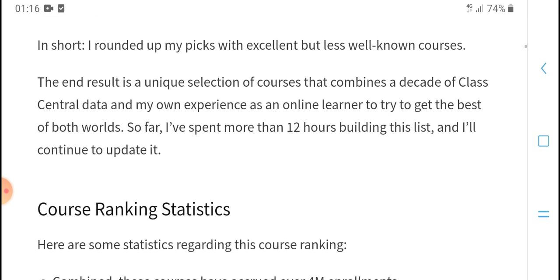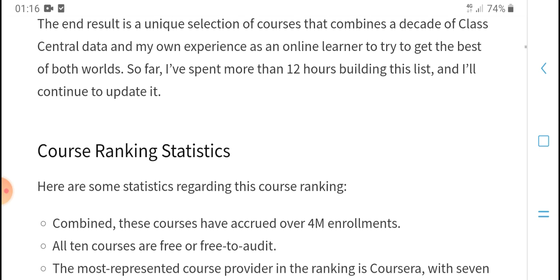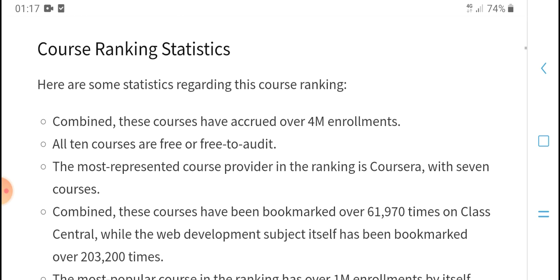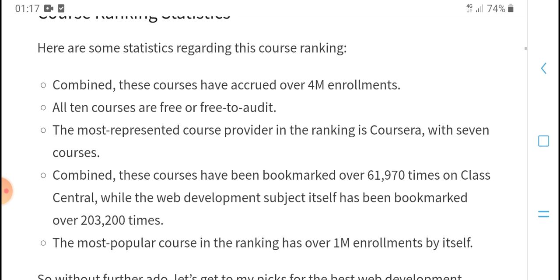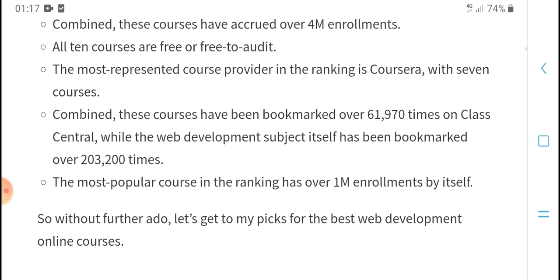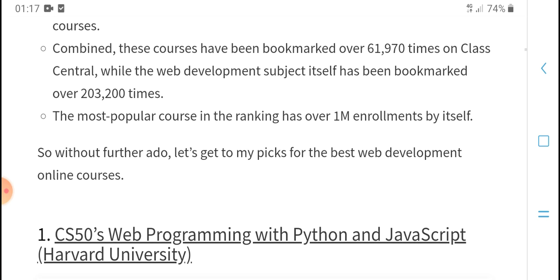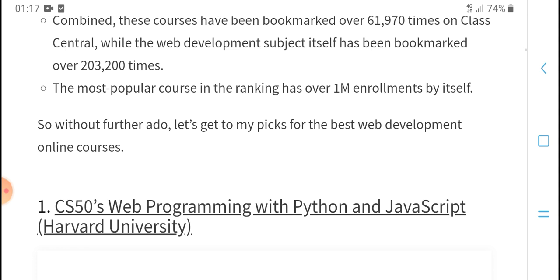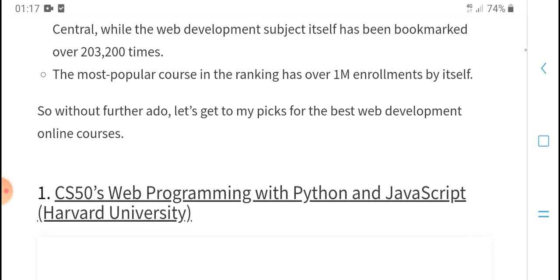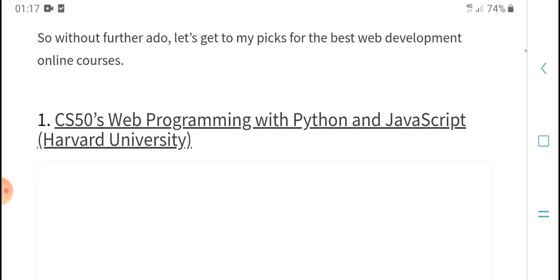We spent more than 20 hours building and updating this ranking. It includes articles, reading, and scores — these scores account for millions of enrollment terms and course fees. The most assessed course rankings combine course fees, bookmarks, and hours, with the most popular ranking reaching over one million improvements in interest.